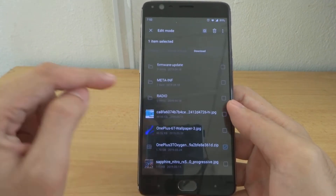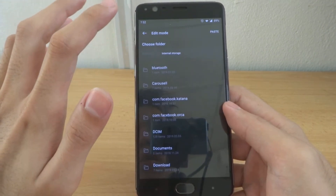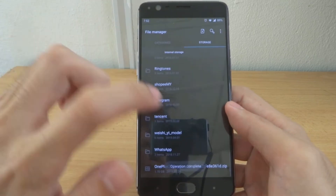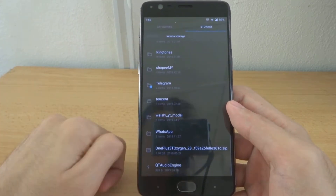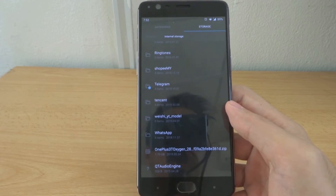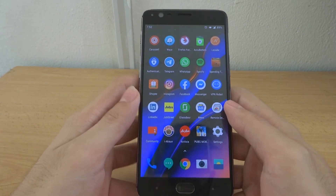After finishing the download, drag your OS file from your Downloads folder — as you can see this one here — go back to the root of your internal storage and paste it there. That way it will be detected when you go into local update.